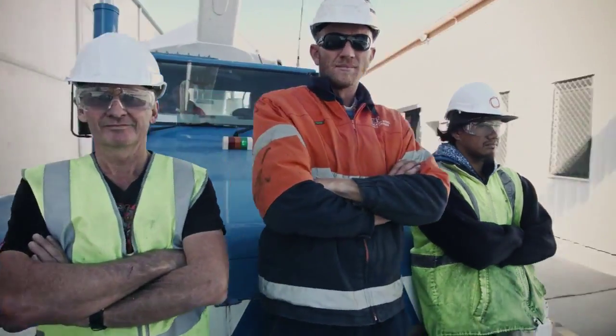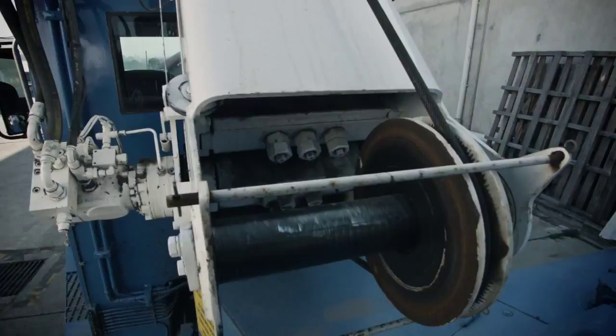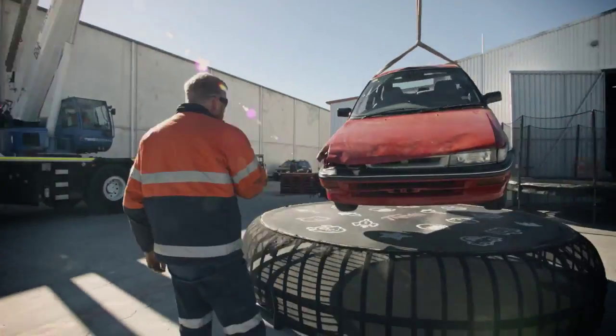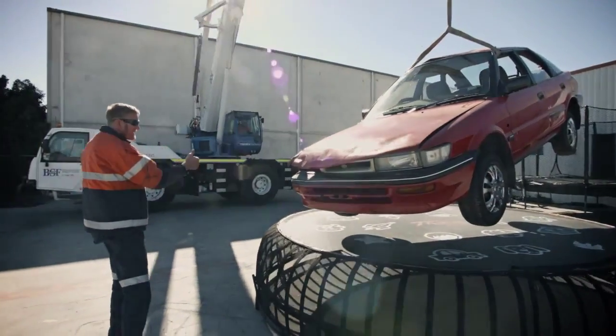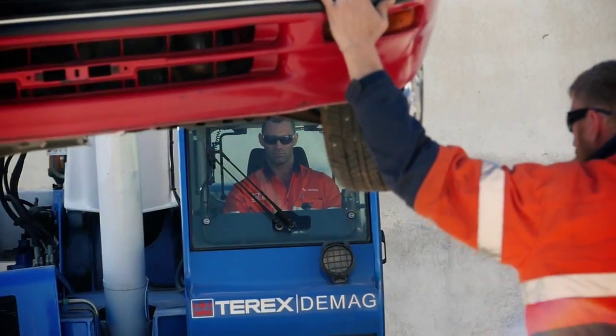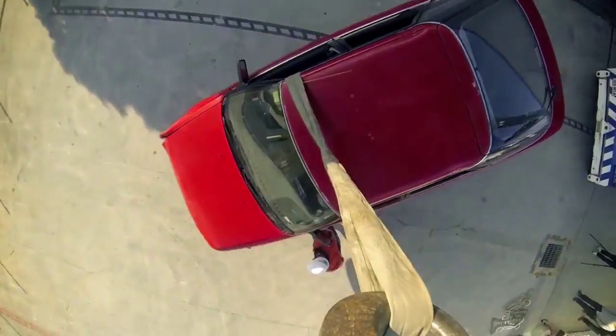We wanted to test Thunder's huge 150 kilogram weight rating and see just what we could throw at it. Instead of the usual laboratory testing, we bought this — a 1989 Toyota Corolla Seca. It might seem like a big call, but the team at Vuly are confident the Thunder will hold its ground, even against this.